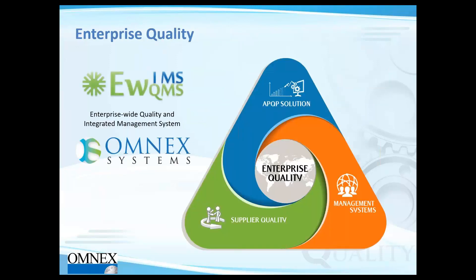We have APQP solutions, management system solutions, and supplier quality solutions available as part of our enterprise-wide integrated quality and management system suite, used by customers in automotive, aerospace, and other sectors.